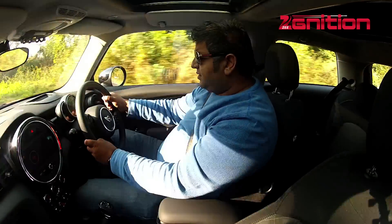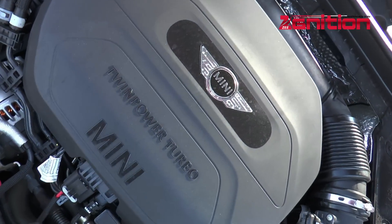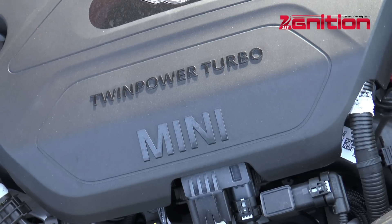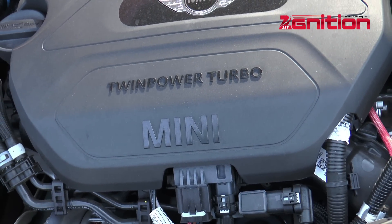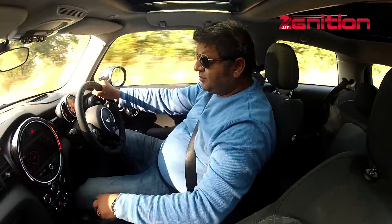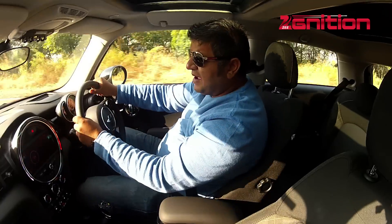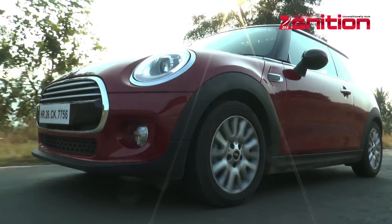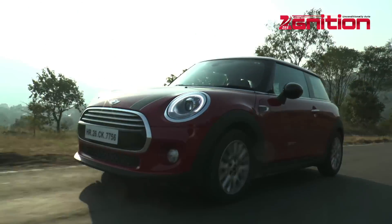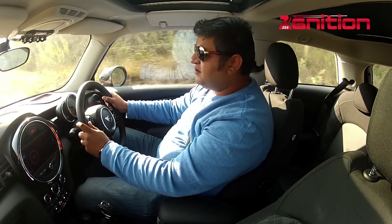Powering the new Mini Cooper is a 1.5-litre diesel engine capable of delivering 116 PS of max power at 4,000 RPM, and a max torque of 270 Nm at 1,750 RPM. The engine is mated to a nice six-speed gearbox which also has a Tiptronic function, allowing you to use it like a manual. While it's not the quickest car on the planet, you do go from zero to 100 in about 10 seconds. This car does deliver in terms of being an engaging vehicle to drive.